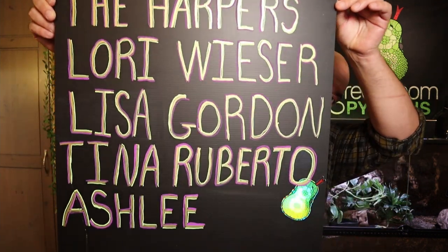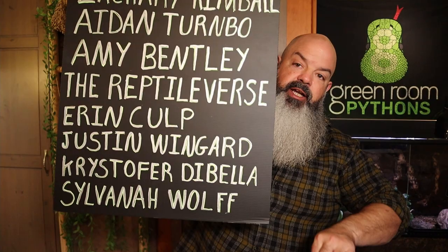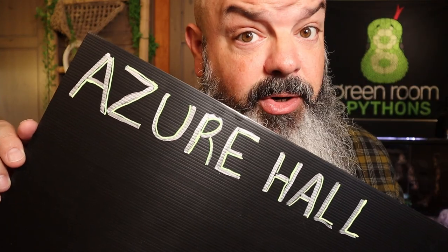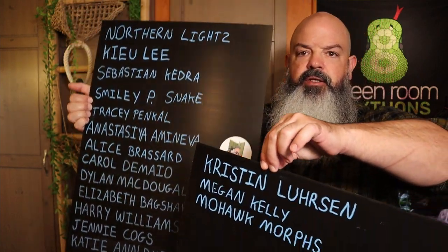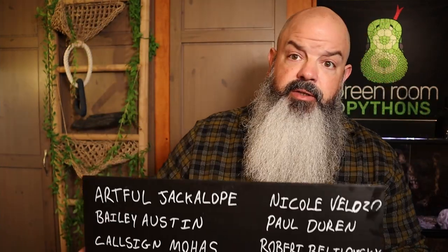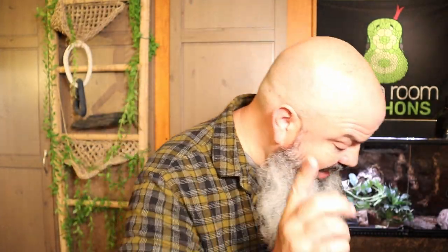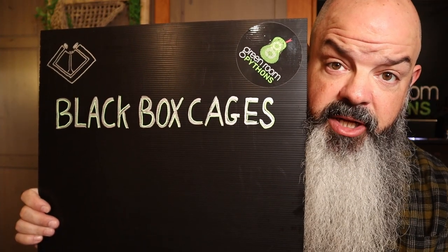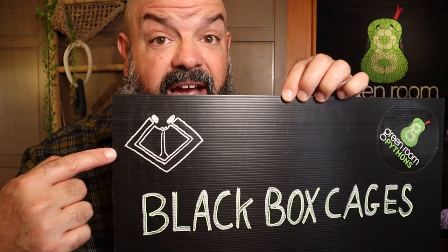Let's hit this Patreon scroll real quick. I want to thank the horde of keepers who are instrumental in keeping this channel going — it's become a really cool community over on Patreon. Miss Hall here is the start of a new board, and these guys have a second board started as well. Thanks so much to those Patreon supporters. And on the final board, we've got Black Box Cages — channel sponsors should have their own board.